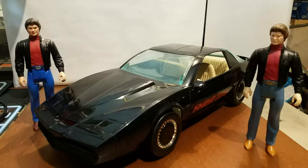The car and figure were the only ones produced in 1983. The mainstream villains of the TV show were not made, such as Garth Knight, Goliath, or KARR.